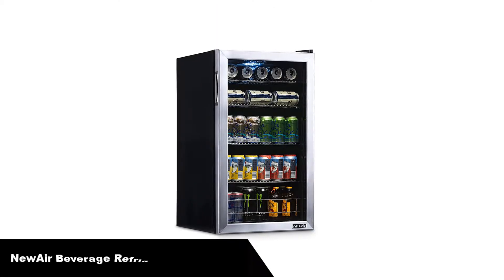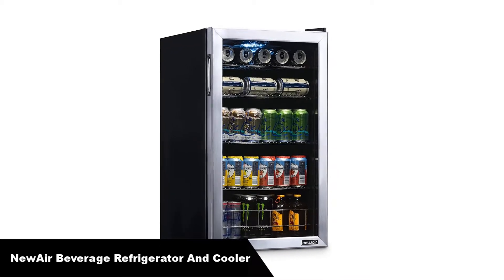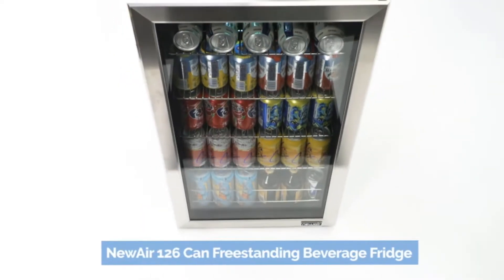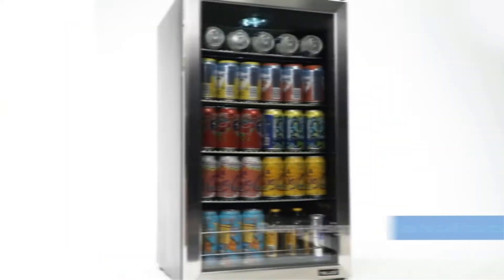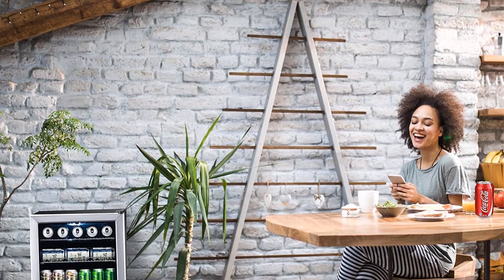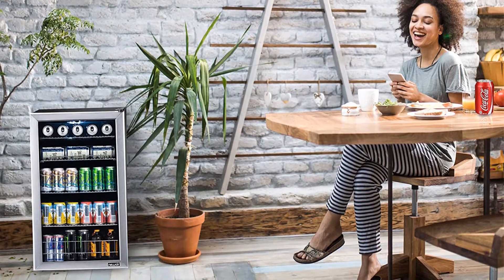Number 2. Our second best pick is the Newair Beverage Refrigerator and Cooler. The Newair 126 Can Beverage Fridge is our best seller for a reason — it's a fridge you can use anywhere and store anything in. Simply plug it in and you are good to go. The adjustable shelves let you create customized storage for different sized cans and bottles, and the roomy design stores over 20 full 6-packs to keep you fully stocked.